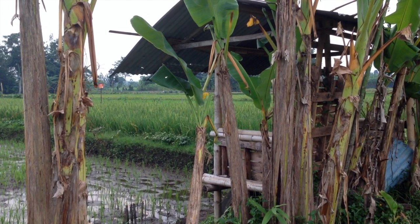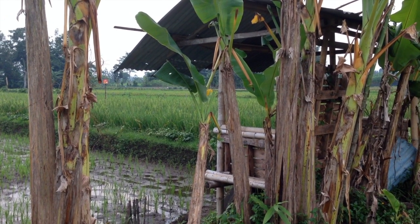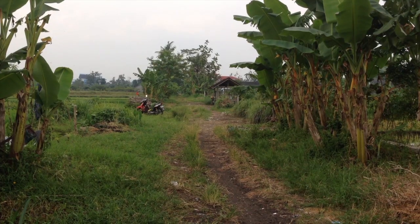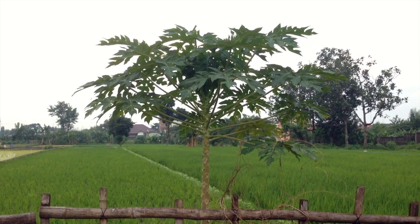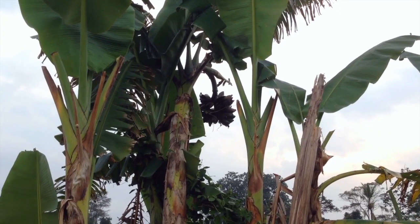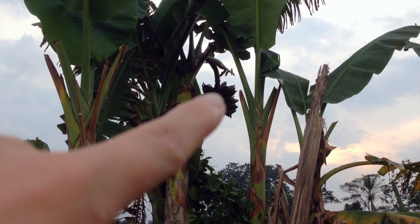This over here is a little place where they rest while they're working in the field. That right there is a papaya tree — see those up there? Right over there are the bananas.